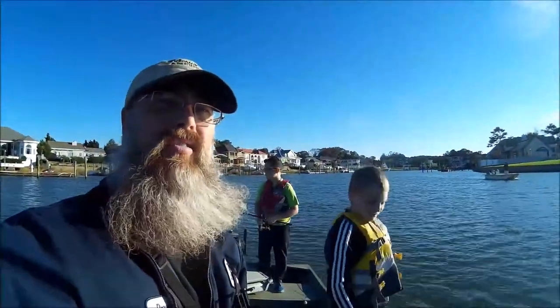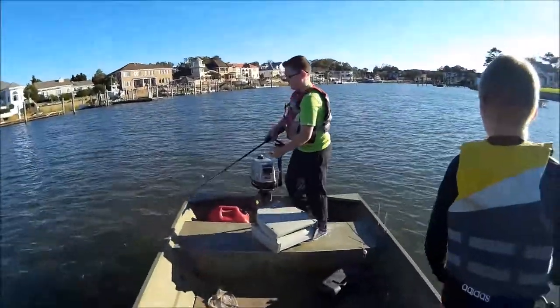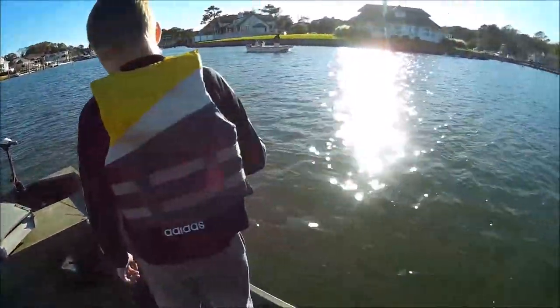Alright y'all, we're back out here at Rudy Inlet. We've only got about two hours to fish. We're going to see if we can get on some speckled trout. They've been catching some up front, and we're going to see if we can't get some. Stay tuned.